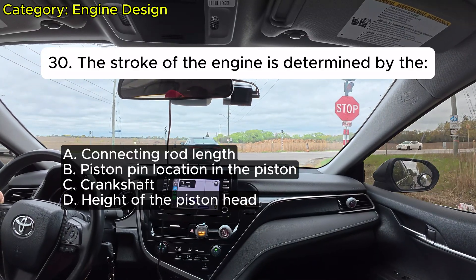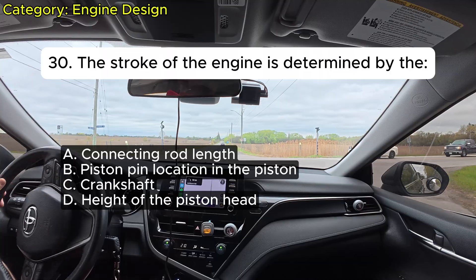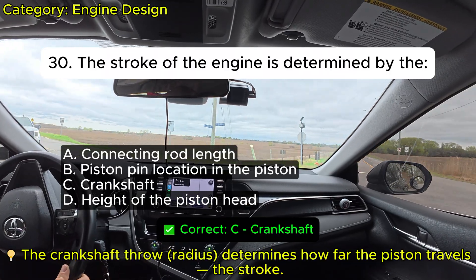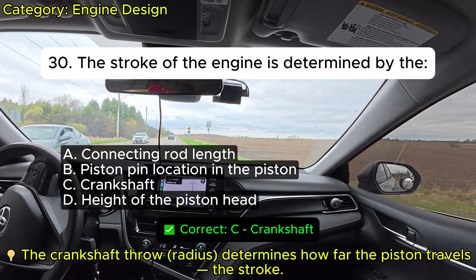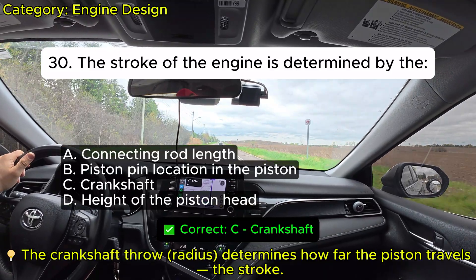Question 30: The stroke of the engine is determined by the: A. Connecting rod length. B. Piston pin location in the piston. C. Crankshaft. D. Height of the piston head. Correct: C.